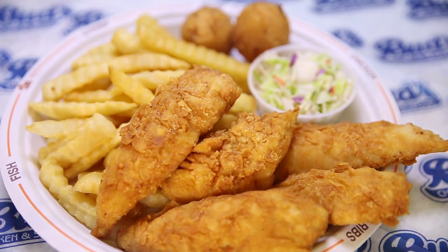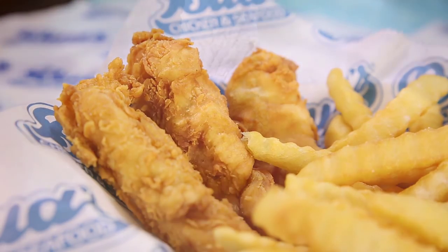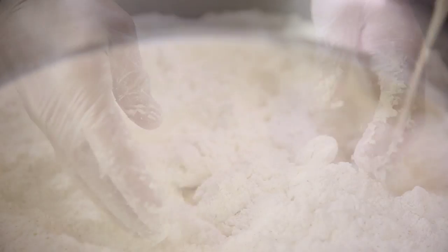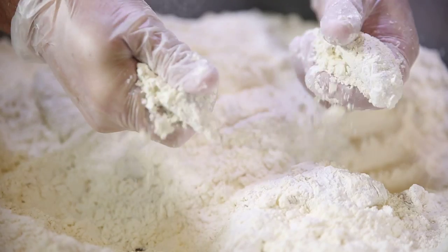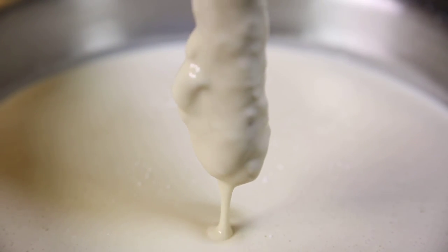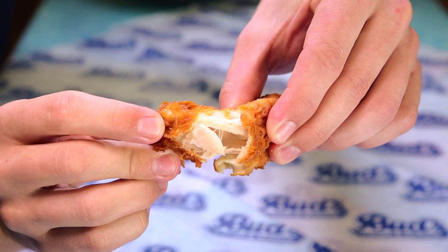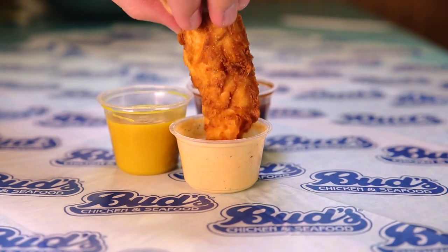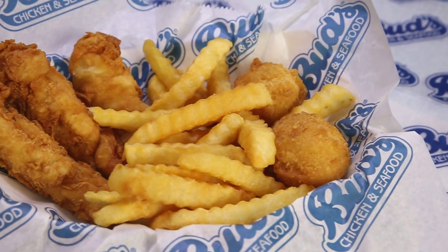What makes the Chicken Fingers from Bud's Chicken and Seafood so dadgum special? In the first place, they're handcrafted, starting with all natural tenders. They're lightly breaded in Bud's unique batter and fried to golden perfection. They come out crunchy on the outside and moist and juicy on the inside. Served with our homemade sauces, they just might be one of the best things you've ever eaten.